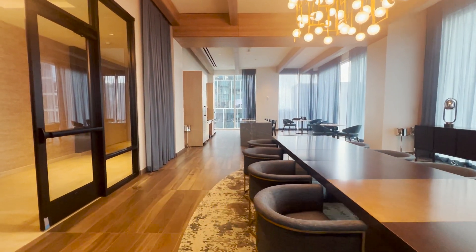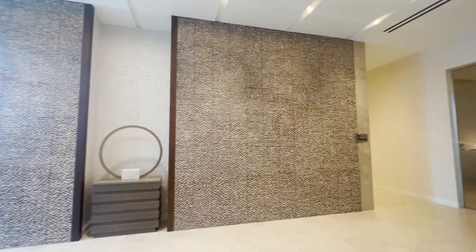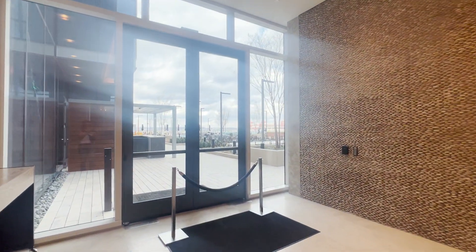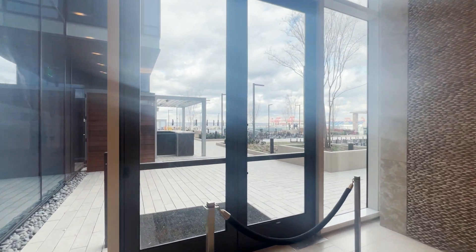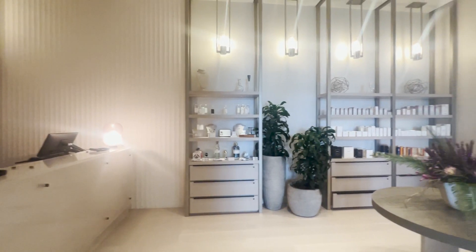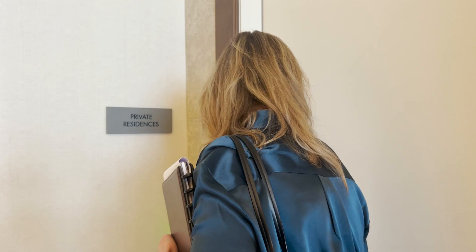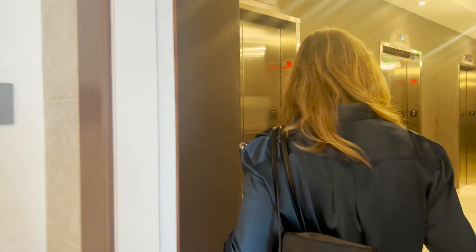Just super bougie here in downtown Nashville. You can also go over to the hotel side and use the pool, which is on the rooftop — amazing. There's a beautiful bar and a top-of-the-line spa that you just definitely have to drop in at. Let's go upstairs now to the private residences.